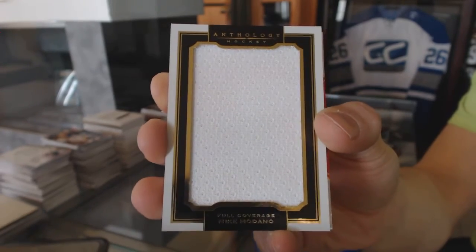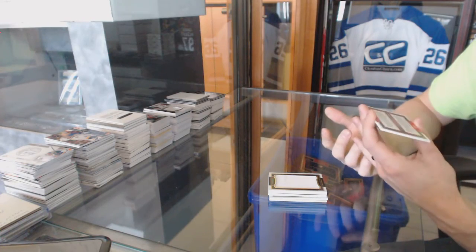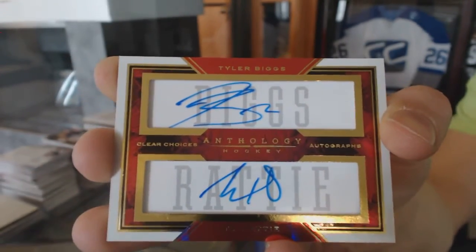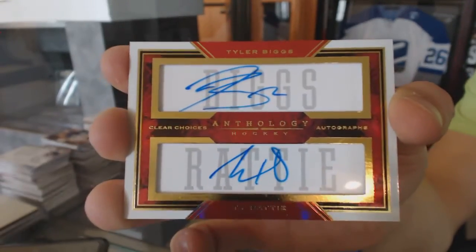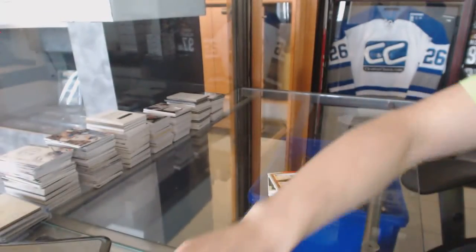Mike Madonna. And a Clear Choices Dual Autograph numbered to 199 — Tyler Biggs and Ty Ratty. Tyler Biggs, Ty Ratty out of 199. There we go — 005, 006.